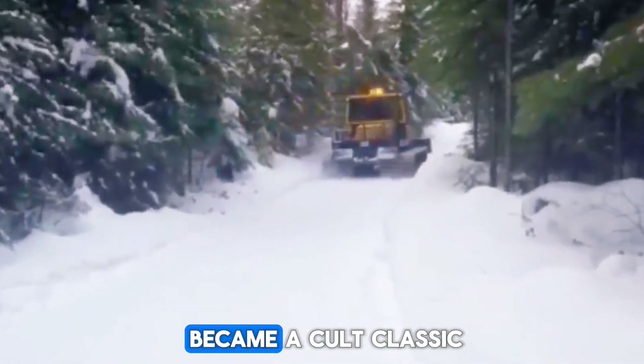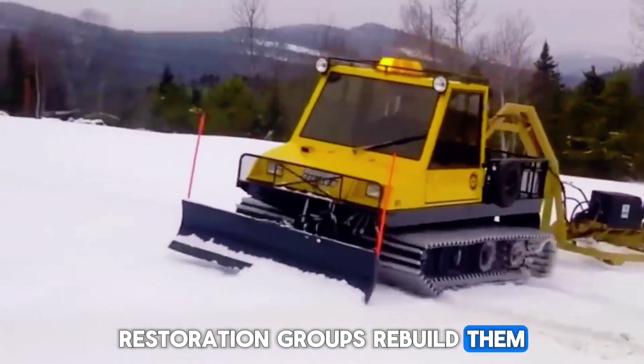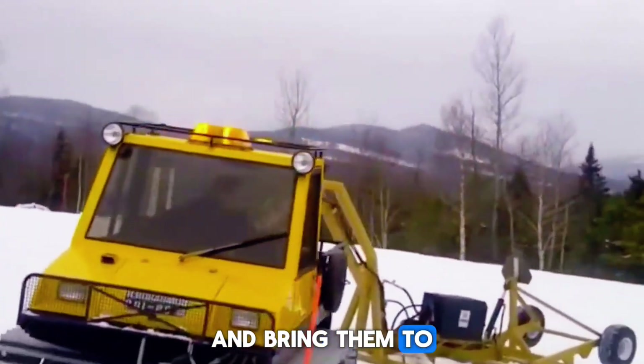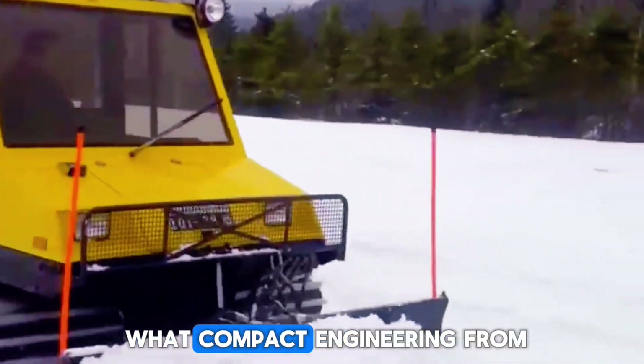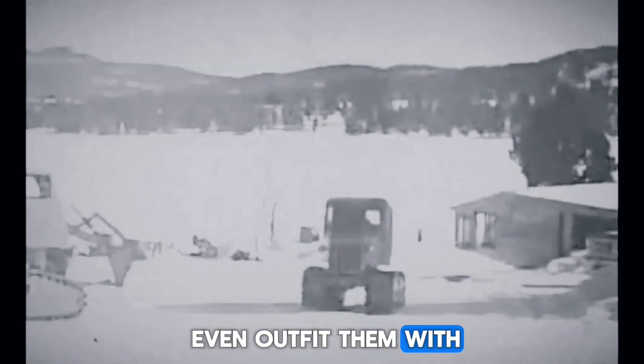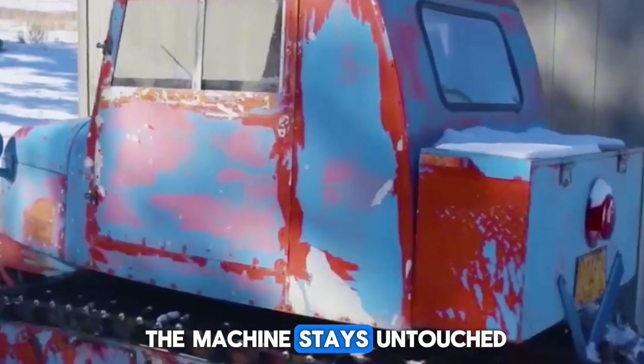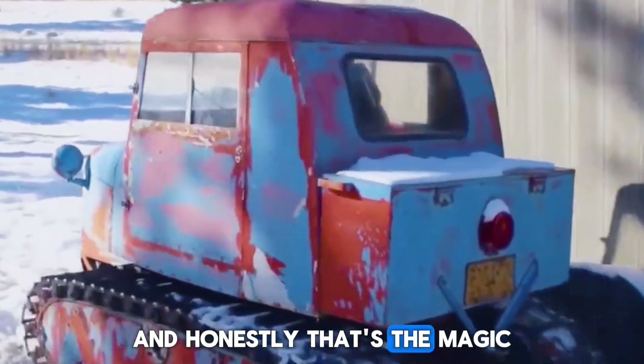Surprisingly, the Snow Kitten became a cult classic. All across America, restoration groups rebuild them, upgrade them, paint them, and bring them to snow events just to show people what compact engineering from the 1950s looked like. Some owners even outfit them with modern LED lights, heated seats, and upgraded tracks. But the soul of the machine stays untouched. And honestly, that's the magic.